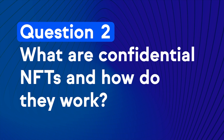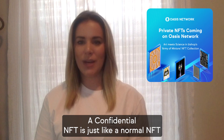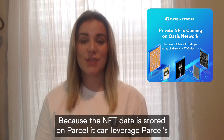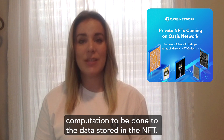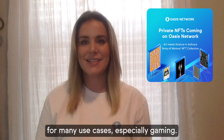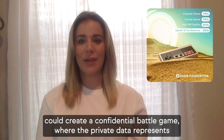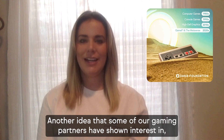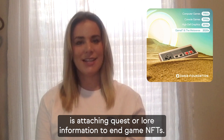Question 2: What are confidential NFTs and how do they work? A confidential NFT is just like a normal NFT that also gives access to some private data to the NFT owner. Because the NFT data is stored on Parcel, it can leverage Parcel's attribute-based permission system, allowing for privacy-preserving computation to be done to the data stored in the NFT. This capability is very versatile for many use cases, especially gaming. For example, a game developer could create a confidential battle game where the private data represents a character and the strength changes every week. You have to battle to know where you rank. Another idea that some of our gaming partners have shown interest in is attaching quest or lore information to in-game NFTs.